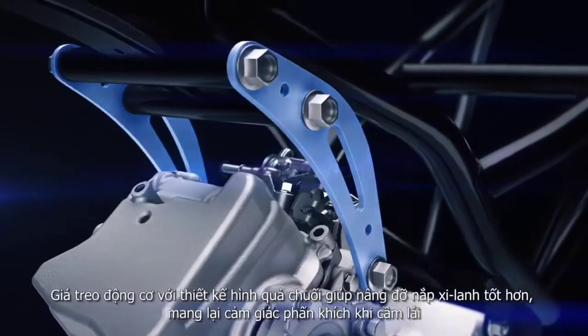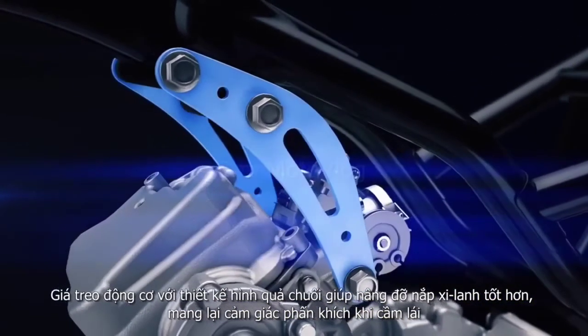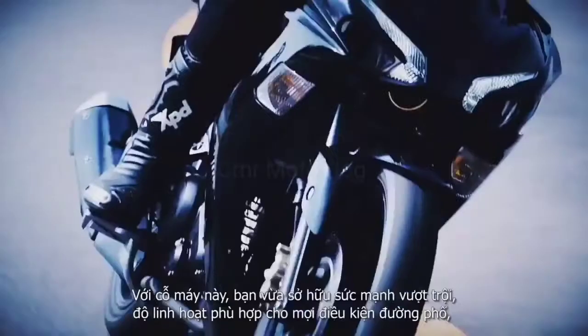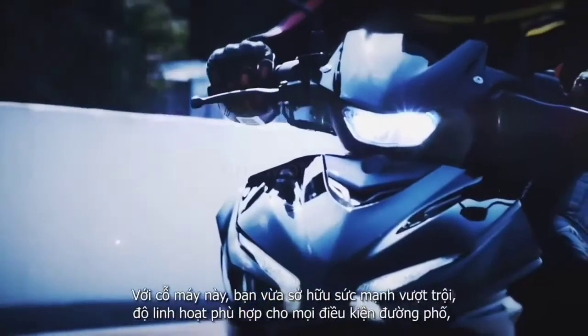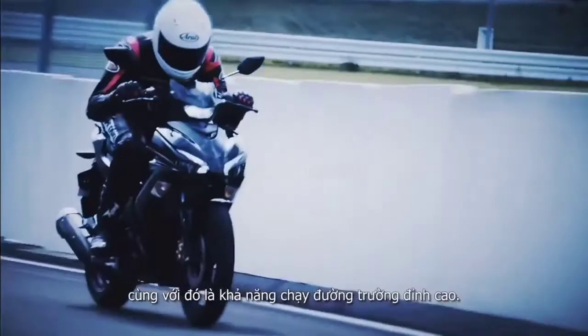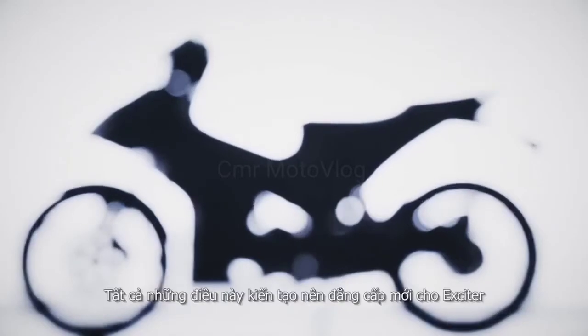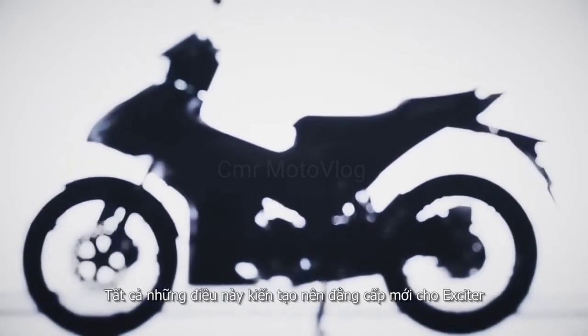The engine mounts have also been revised with new banana-shaped brackets, adding to the fun handling. With this one machine you get outright performance, agility suiting any part of town, and the ability to take all that with you even on long trips — all forming the foundation for the next generation Exciter.